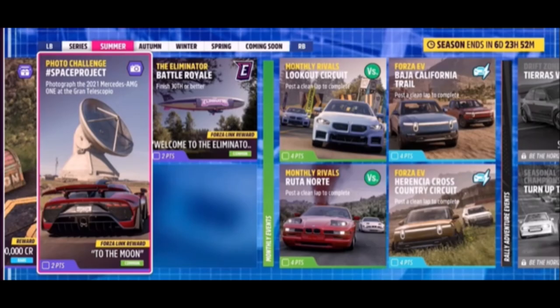Hello and welcome back to the channel. This week's photo challenge guide is called Space Project, which wants you to photograph the 2021 Mercedes-AMG1 at the Grand Telescopio.